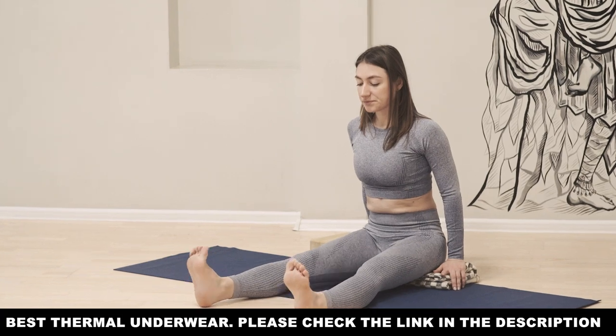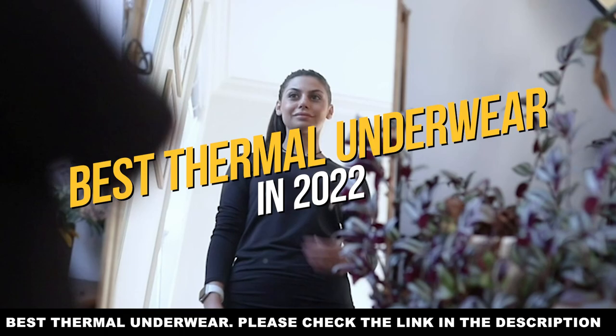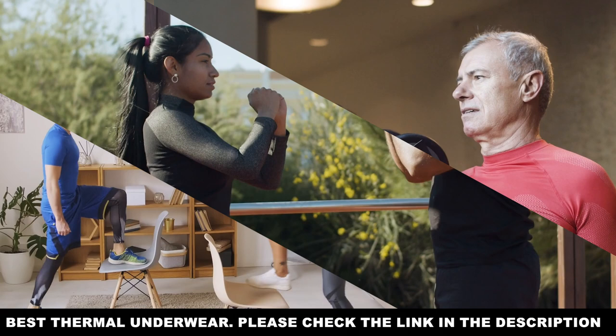If you're watching this, wintertime might be right around the corner, or maybe it's still fall time and you want to find extra layers to stay warm. Either way, you're in the right place and perhaps at the right time. That's because today we'll be taking a look at the best thermal underwear in this video. We'll be taking a look at some choices for both men and women.